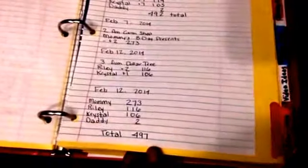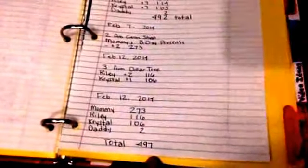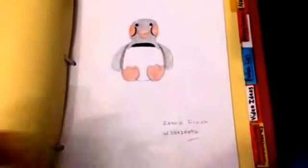I have my Webkinz count, like how many Webkinz we have, and this was the original page that I had in the other binder, but the more we get, the more I update it. As of now, I had 497 besides the ones I just got today, so I have to actually update it again with another sheet. I have my Webkinz drawings.